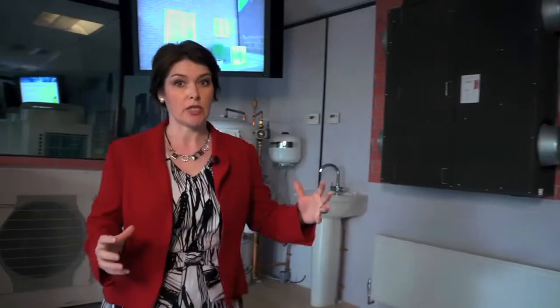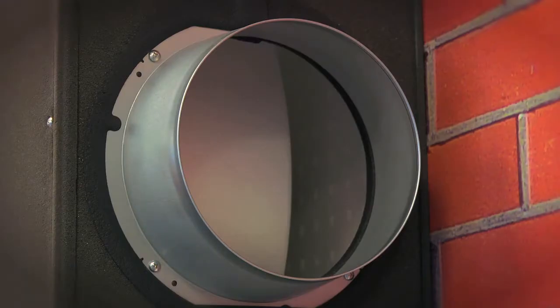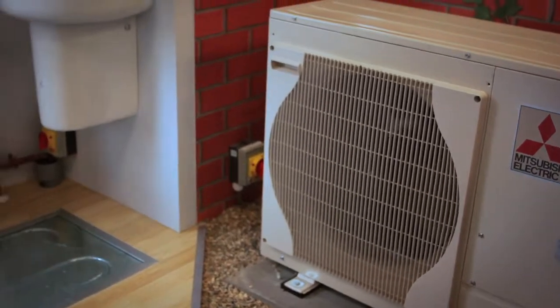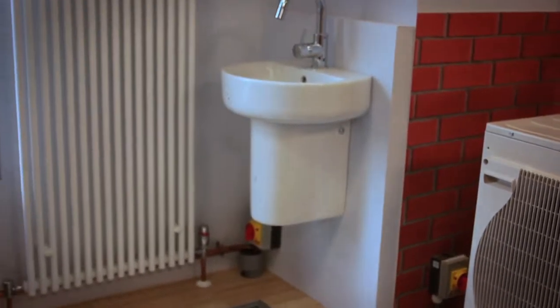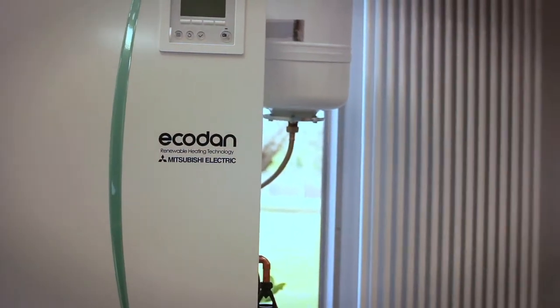This is a domestic display. This is a heat recovery ventilation unit that you would typically have in the loft of your house. And coming over here we see this heat pump, which takes heat out of the air all around us and then upgrades it and transfers it into this EcoDan water cylinder, which then provides hot water for all your water needs and also for heating.